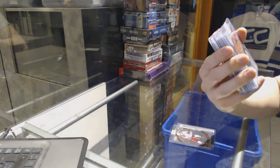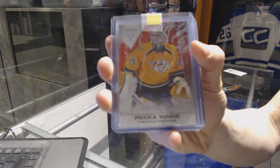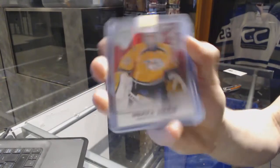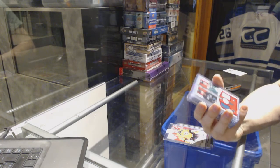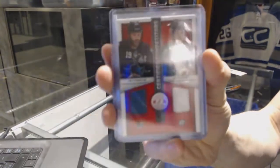We've got an 11-12 Titanium Red Parallel, numbered at $99 for the Nashville Predators, Pekka Rene. We've got a 13-14 Totally Certified Competitors dual jersey, which will be ran between the Sharks and Stars — Joe Thornton and Jamie Benn.